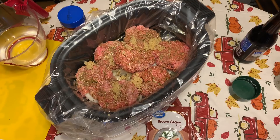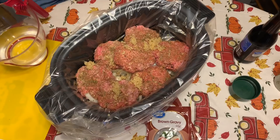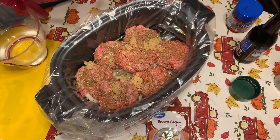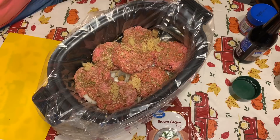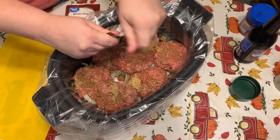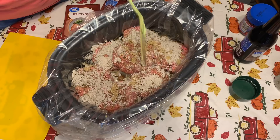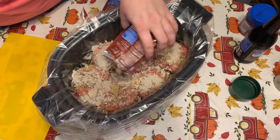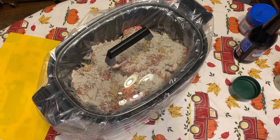Then I used both packets of brown gravy mix and the water amount listed on the back of the packages — a cup each — plus one beef bouillon cube. You can cook it on high for four to five hours or low for eight. One thing I would change: only do one cup of water total with the two packages of brown gravy. That will make a thicker gravy and save you a lot of excess liquid you don't need.